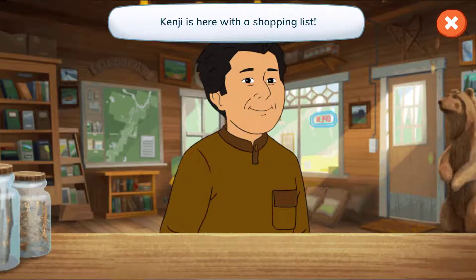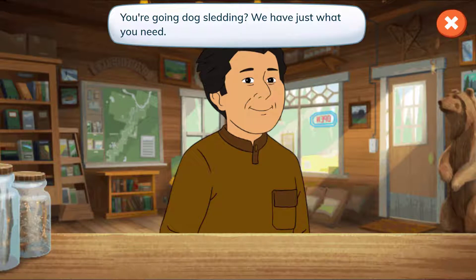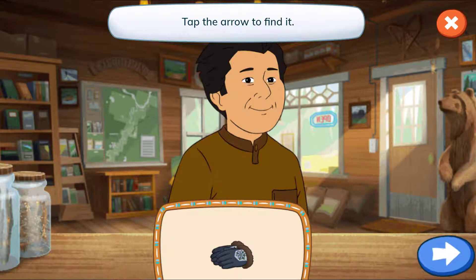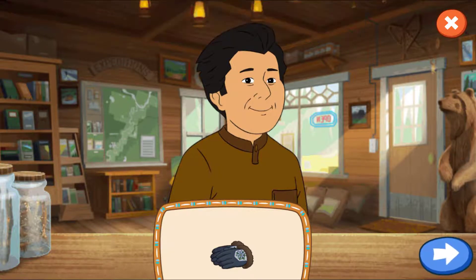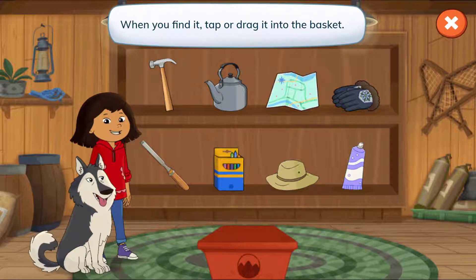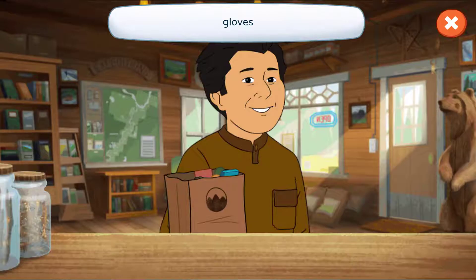Kenji is here with a shopping list. You're going dog sledding? We have just what you need. Let's see what's on your list. Gloves — tap the arrow to find it. Let's find the dog sledding gear. When you find it, tap or drag it into the basket. Gloves! Woohoo! We found it! Thanks for stopping by, Kenji.